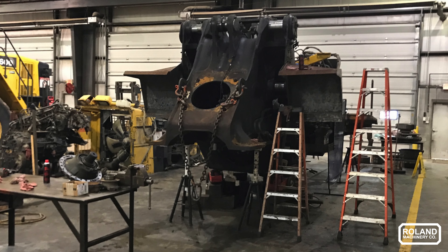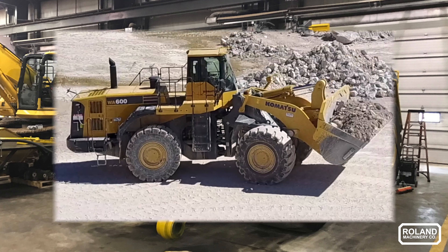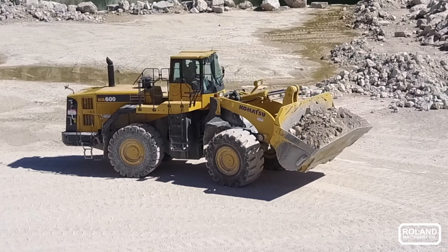Second life would be the complete powertrain rebuilt, to include hydraulics. So we end up with engine, transmission, power module, axles, brakes. All the cylinders were resealed and repaired. Hydraulic pumps were replaced. The machine was re-hosed. Electronics were checked out. All the wiring and warning systems were inspected and qualified for reuse. The machine was ultimately painted in two colors and re-decaled.